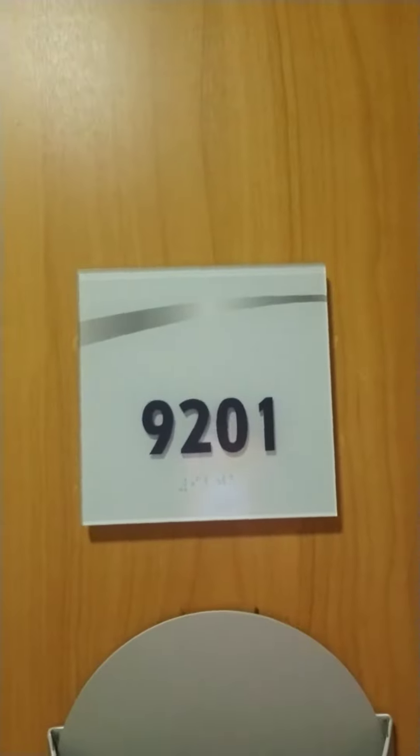Hey guys, just wanted to give you a quick video of our room. Let me flip this around — that's 9201, okay, ready? Everything's gonna be backwards, sorry.